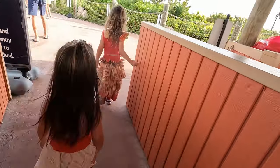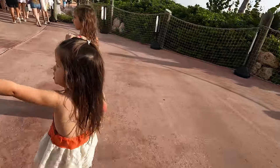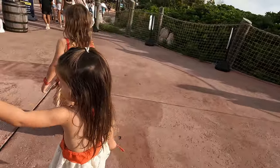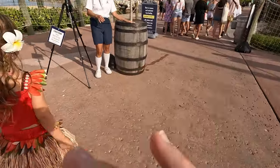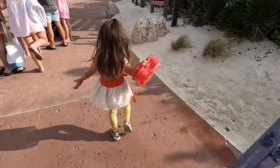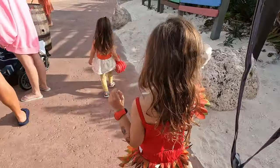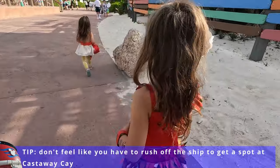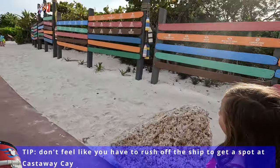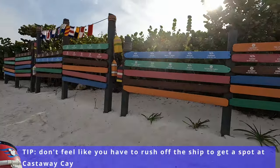Getting off the ship at Castaway Key is super easy. You'll disembark and then you have either a short walk or you can take a tram to the main areas, whether you're choosing one of the family beaches or the adult-exclusive beach. While we are early risers and like to get off the ship pretty early — we do have little kids after all — you can definitely enjoy Castaway Key without rushing, as there will be ample space for you.